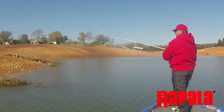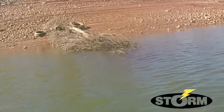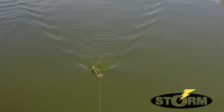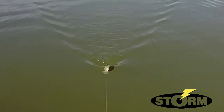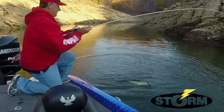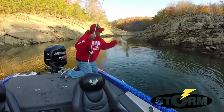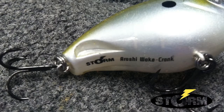Another situation where wakebaits shine is in shallow, cover-laden areas, with the Storm Arashi Wakecrank being the perfect tool for dissecting cover. The unique wide-body design and single ball rattle creates a distinctive wobble and knocking cadence bass just simply can't resist. I also love the Arashi Wakecrank's ability to run true at a variety of speed retrieves because of its self-tuning eye, circuit board lip, and unique groove tail.